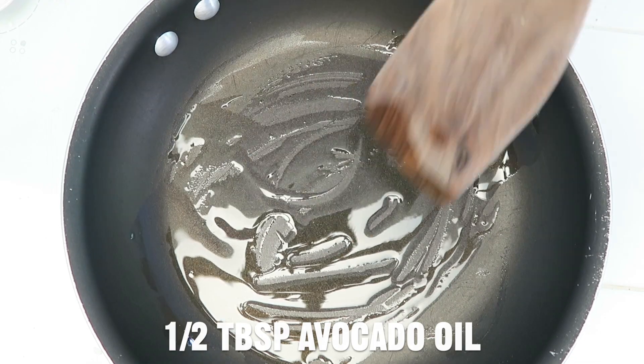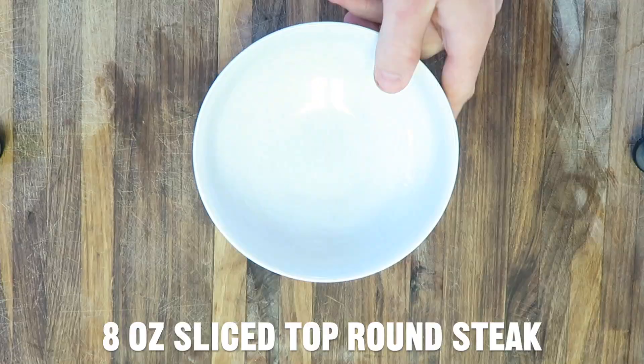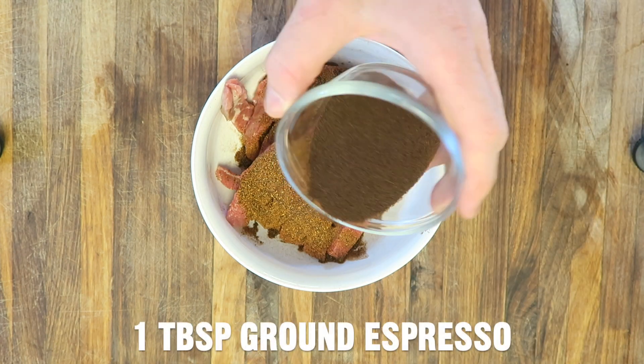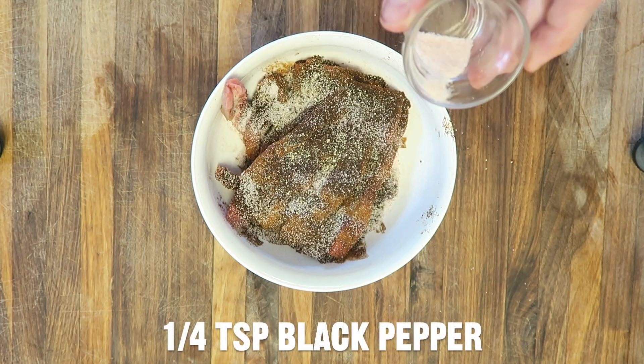Over medium heat, add half a tablespoon of avocado oil to a pan, then sauté a handful of spinach. Add the sliced steak to a bowl and add your favorite steak seasonings. I'm using two teaspoons of chili powder, one tablespoon of ground espresso, half a teaspoon of sea salt, and a quarter teaspoon of black pepper.